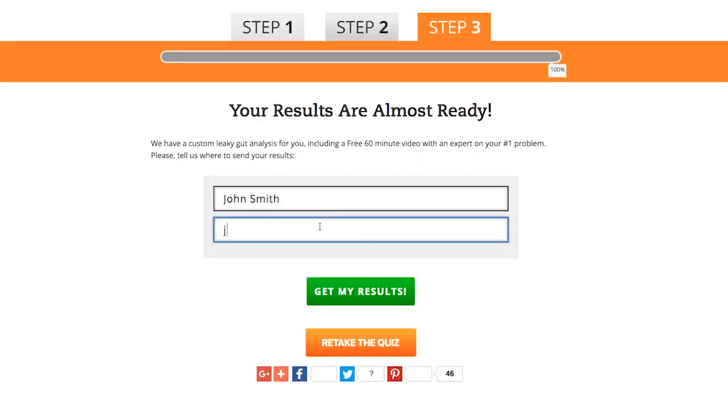The quiz might ask things like: what type of website do you have, have you tried SEO or pay-per-click — five to eight questions. At the end, it says: want to see the results for the best way to grow your traffic? Put in your name and email to get the results. That's how you generate leads from quizzes. If you leverage these seven tactics, you will start generating more conversions and sales using unorthodox strategies.